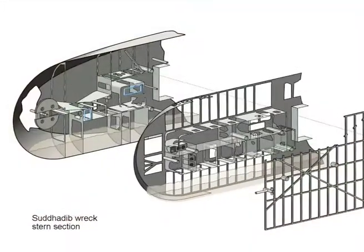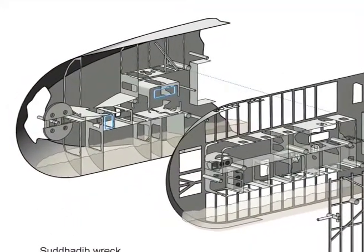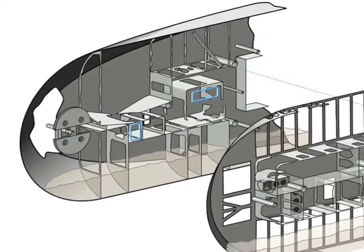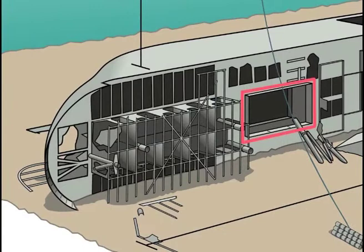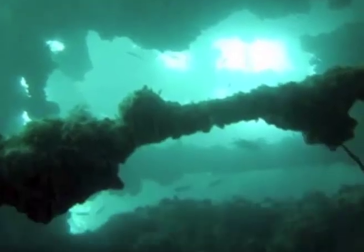Please be informed that the penetration of the lower decks is dangerous and reserved for only certified and experienced wreck divers. The rear cargo hold offers easy penetration, and once inside you will find that the wreck is light-flooded throughout.